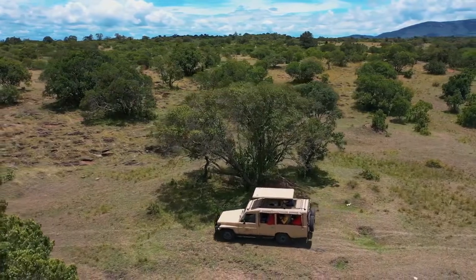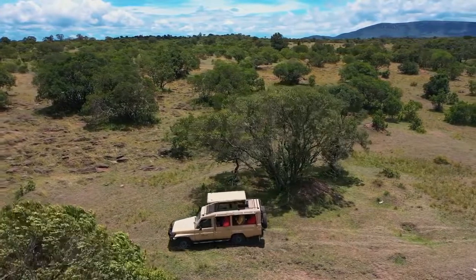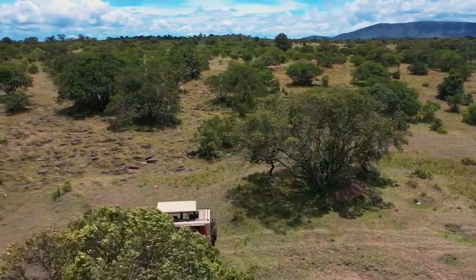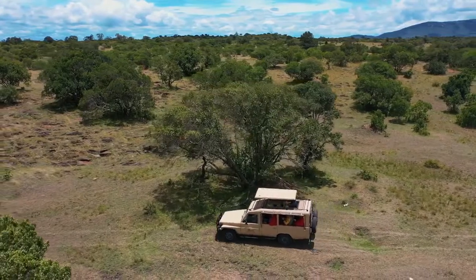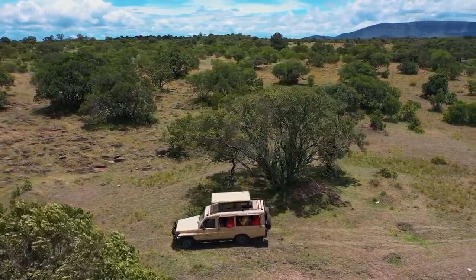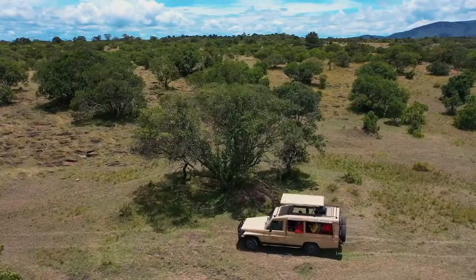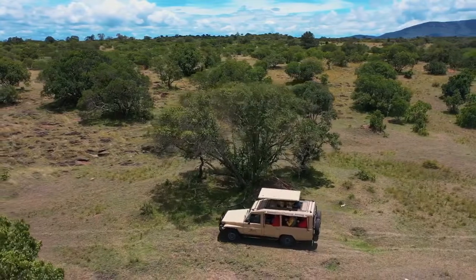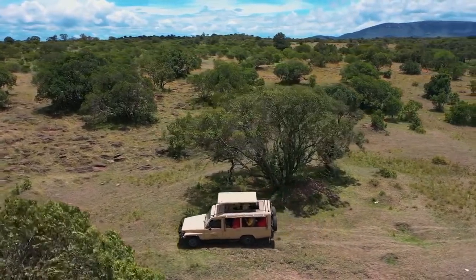African big five animals and where to find them. Hello wildlife lovers, do you long to go on a safari in Africa? Maybe you are wondering about the type of animals to see on your safari or where to locate these animals. In this video we take you along to African big five animals and where to find them.